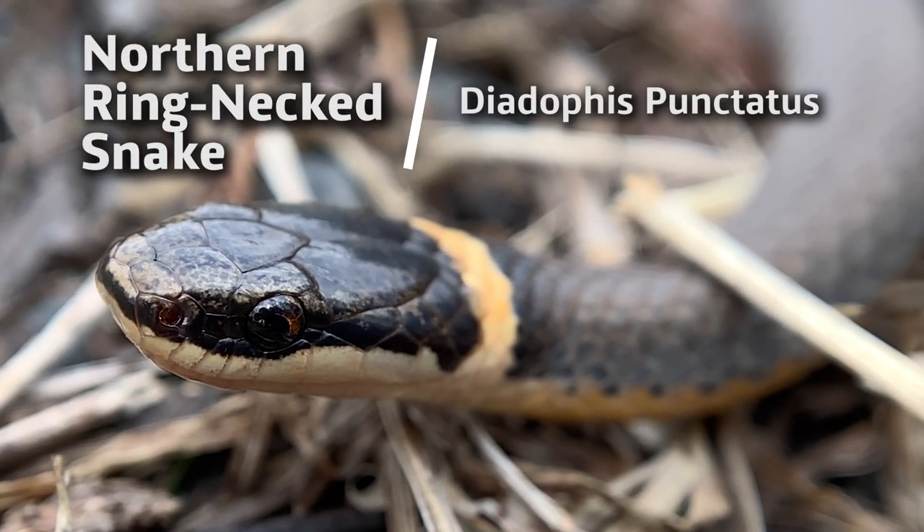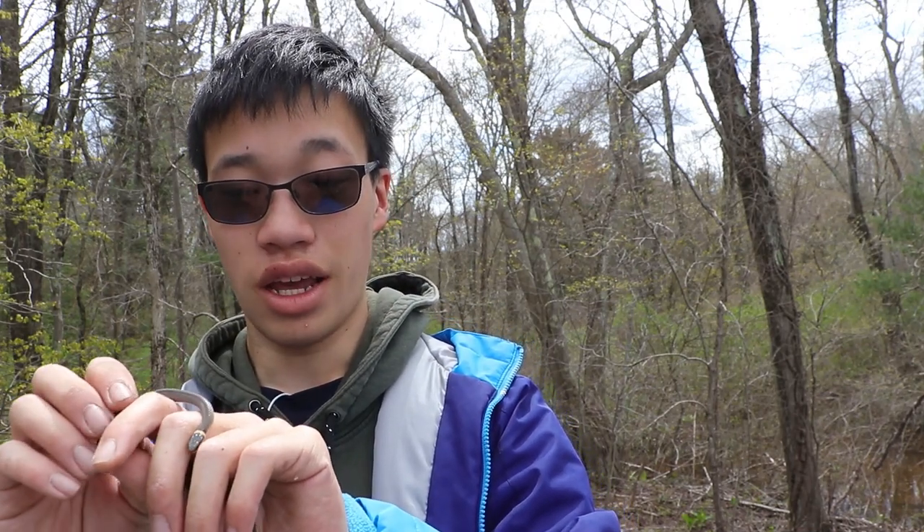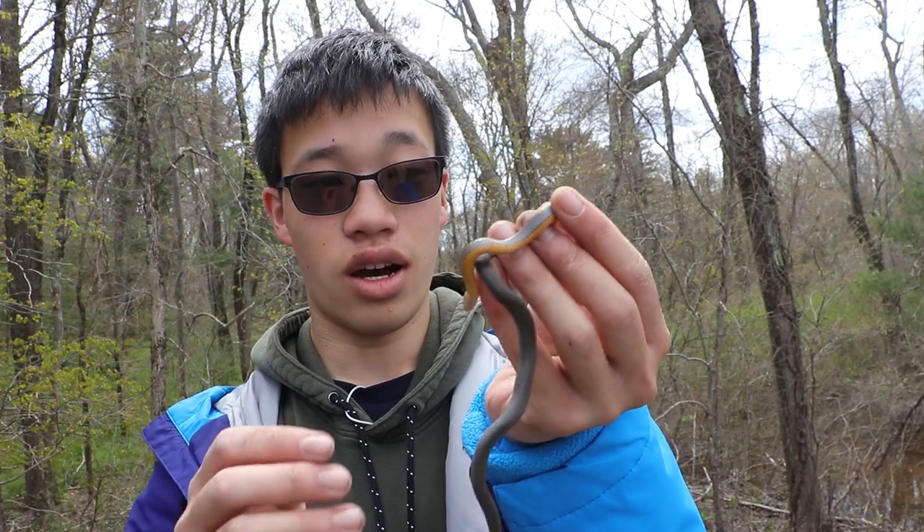So this is the northern ring neck snake, and they get the name from the little ring right below their head. These are probably one of the gentlest snakes we have in the state. This is quite a common species we have here, except that they're very elusive, mostly because a lot of people walk this path. A lot of the forest where I live is very populated by people, so these snakes have to go further out into untouched forests.